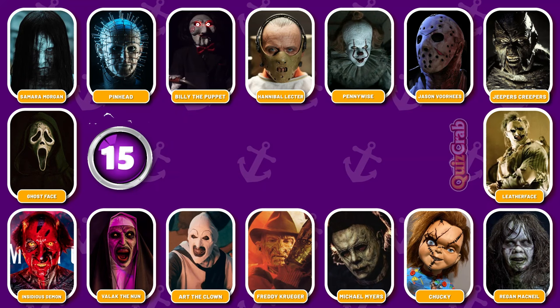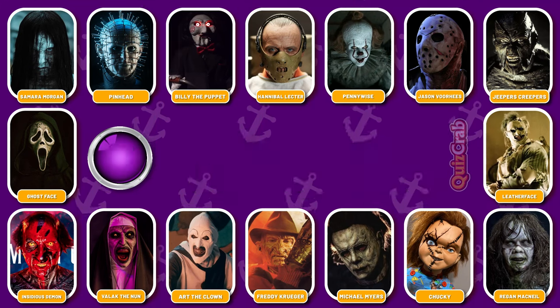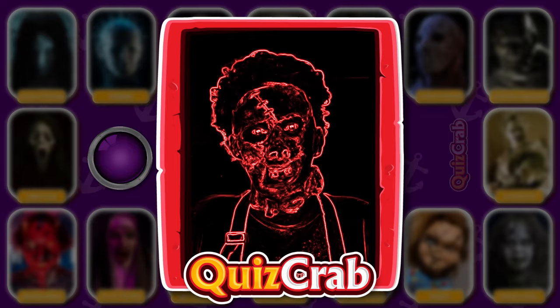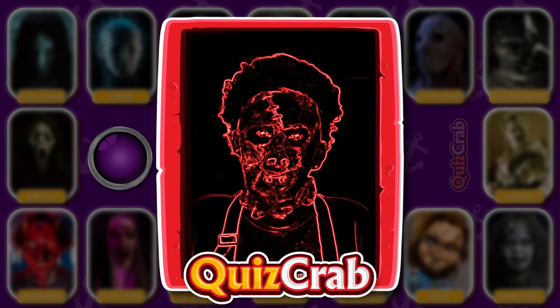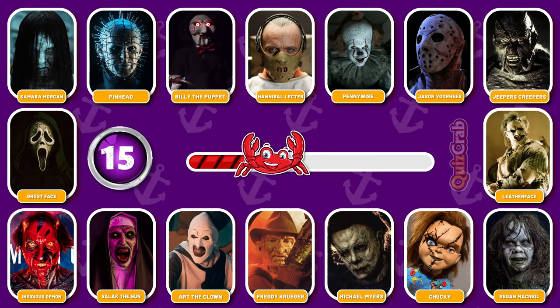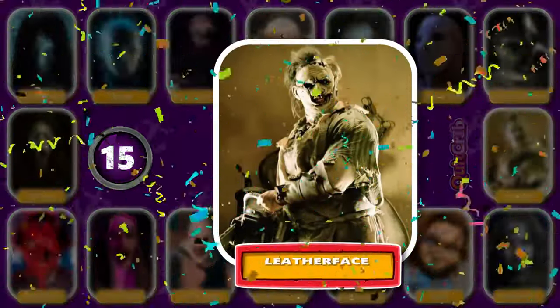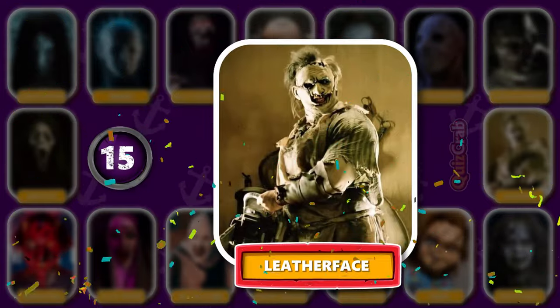Round 15. Next round, let's go. Were you able to guess the name of this horror movie character from their cosplay makeup? Great, you got it. It's Leatherface.